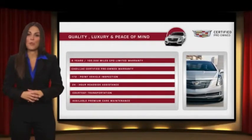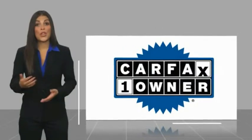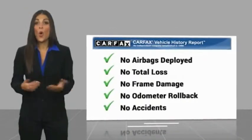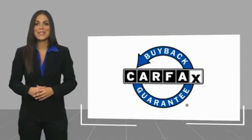Ask your dealer for more details. This is a one-owner vehicle with a Carfax vehicle history report. Be sure to find a complimentary copy of this report online or contact the dealership. This vehicle qualifies for the Carfax buyback guarantee.